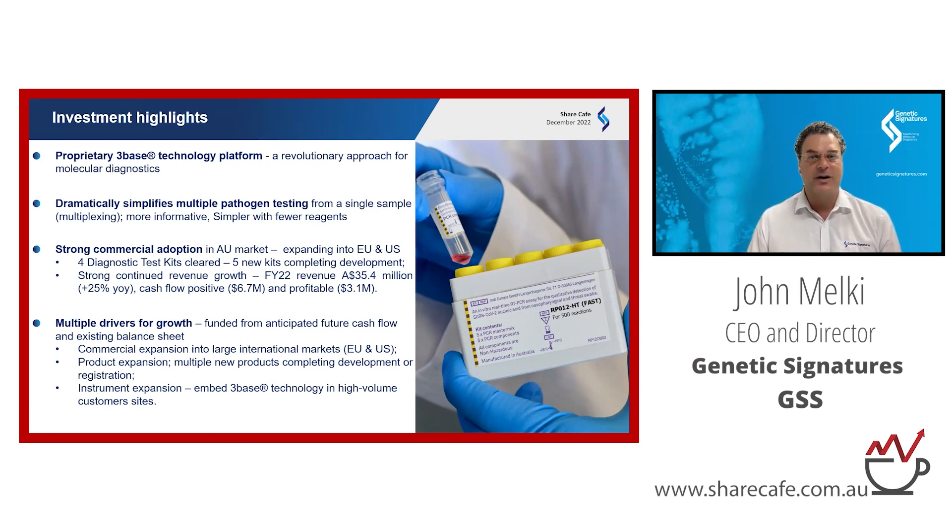We sell our kits to pathology labs who run our tests, and they're ultimately reimbursed by government programs. The kits are low-cost, rapid, and allow accurate detection of infectious diseases. The technology has been around for a while. We've had strong commercial adoption in Australia, but that's only one to two percent of the world market. So we're currently focused on expansion into Europe and the US, which represent over 70% of the global market.